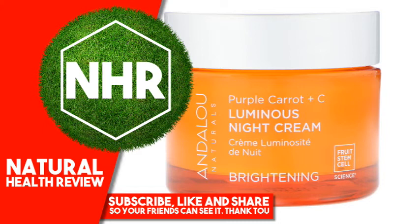Oenothera Biennis (Evening Primrose) Oil, Olive Squalane, Camellia Sinensis (White Tea) Leaf Extract, Aspalathus Linearis (Rooibos) Extract, Hibiscus Sabdariffa Flower Extract, Riboflavin, Phenethyl Alcohol, Ethylhexylglycerin, Raspberry Isolates, Vanilla Isolates, Citrus Aurantium Dulcis (Orange) Peel Oil. Certified Organic Ingredients, Fair Trade Ingredients. Made in the USA with domestic and imported materials. Warnings: For External Use Only. Avoid Direct Contact with Eyes.